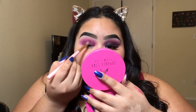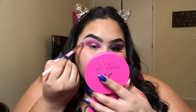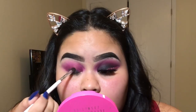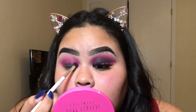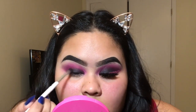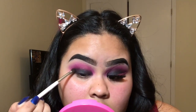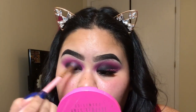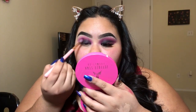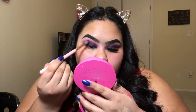I'm blending it out with the same Morphe brush I used earlier, and then I'm going in with a little bit of black, but I'll only be putting that on the lid. I'm trying not to go too far up so I can still blend it. I'm applying it with a small ELF brush and then blending with the same brush I've been using, until everything looks blended out with no harsh lines.